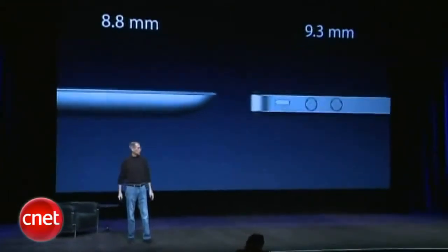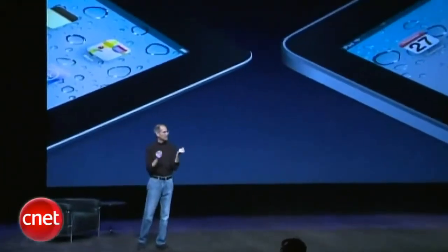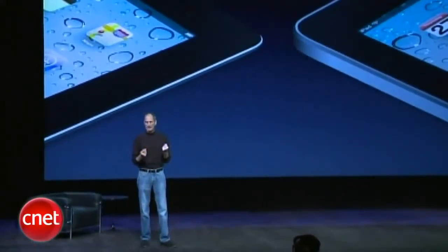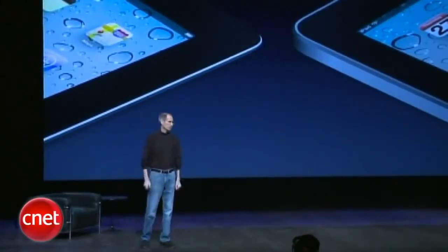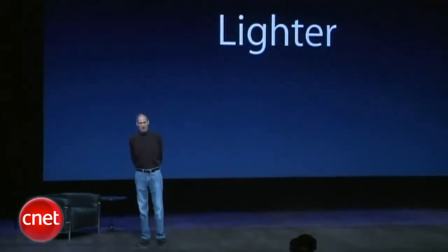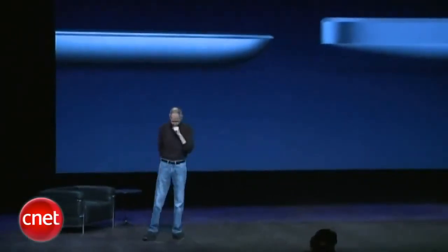So we're incredibly happy with this. And when you get your hands on one, it feels totally different. And all these other tablets are coming out, most of them even thicker than the original iPad — nothing even approaching this. In addition to being thinner, it's lighter as well, going from 1.5 pounds down to 1.3. And you might not think that's a lot, but when you get down to 1.5 pounds, a tenth of a pound is a lot. And it feels quite a bit lighter.